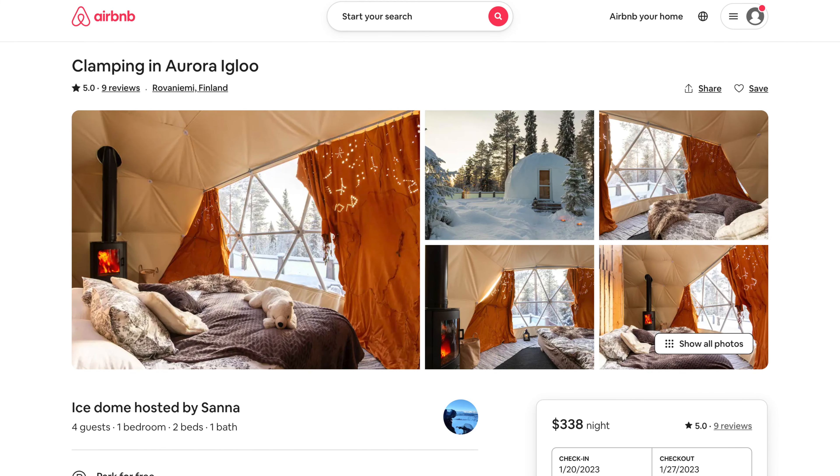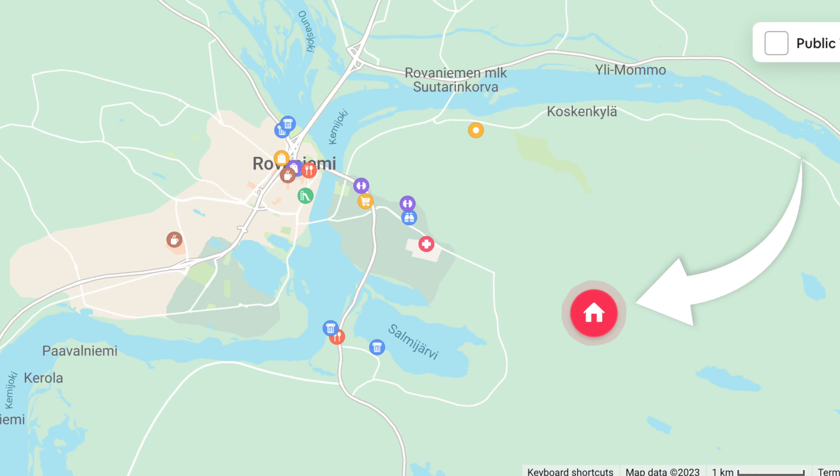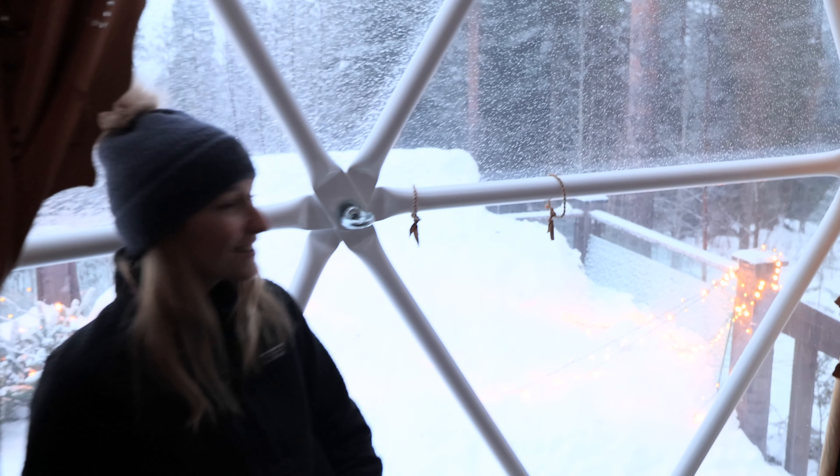This is our first stop — our Airbnb. This is a tented igloo in Rovaniemi, about 20 minutes away from the airport. We are here for only one night. This Airbnb comes with a full kitchen with a microwave and toaster, coffee, and the whole area is lit by little candles since there aren't really any overhead lights, which created a really fun ambiance.